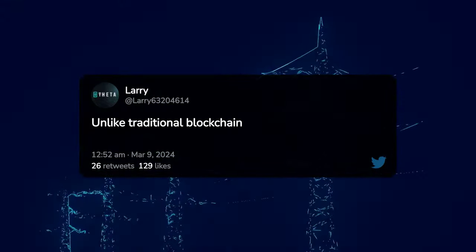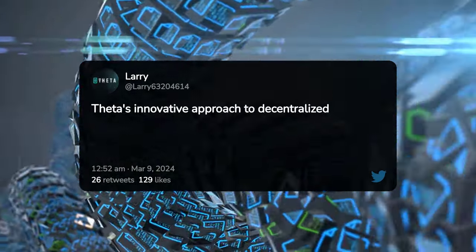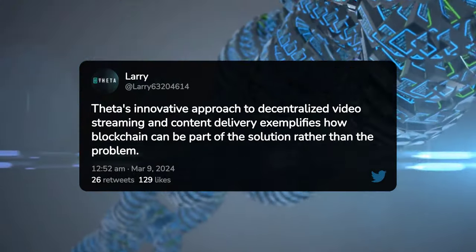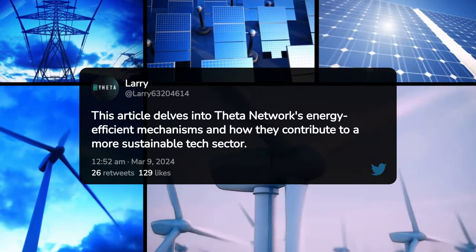Unlike traditional blockchain technologies that are notorious for their high energy usage, Theta's innovative approach to decentralized video streaming and content delivery exemplifies how blockchain can be part of the solution rather than the problem. This article delves into Theta Network's energy-efficient mechanisms and how they contribute to a more sustainable tech sector.